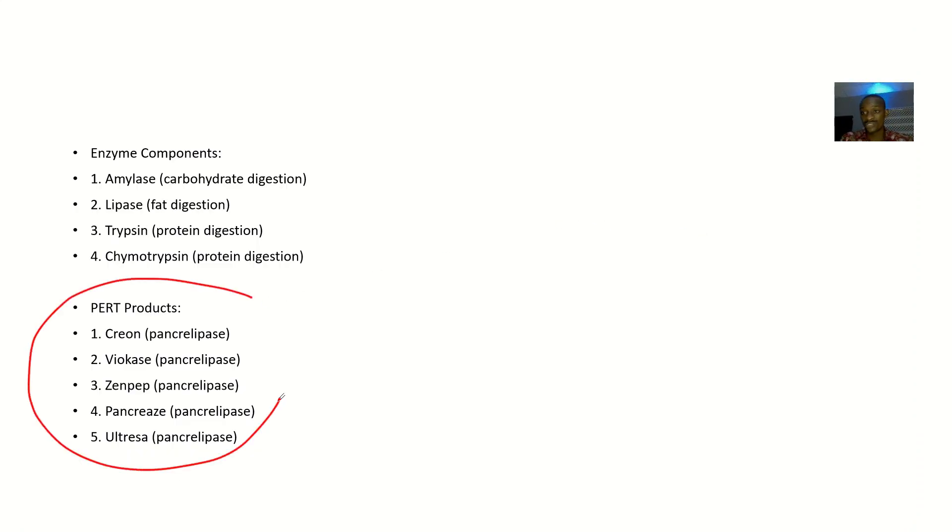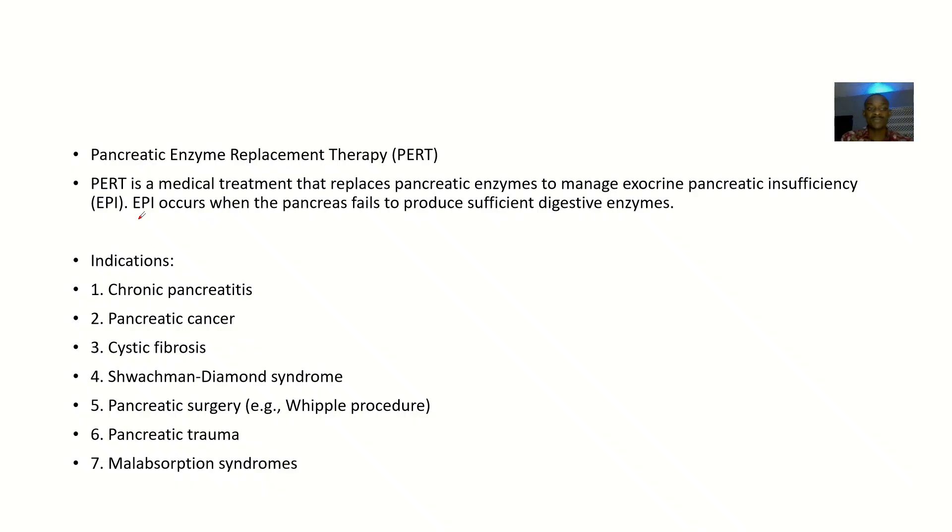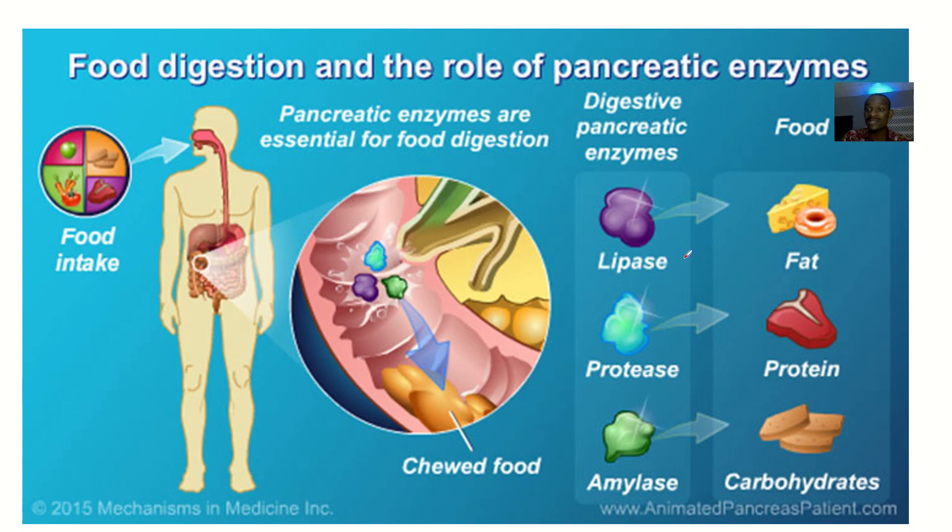Pancreatic enzyme replacement therapy is a medical treatment that replaces pancreatic enzymes to manage exocrine pancreatic insufficiency. Exocrine insufficiency refers to the enzymes the pancreas produces, whereas endocrine insufficiency refers to the hormones, like insulin and glucagon. Pancreatic exocrine insufficiency occurs when the pancreas fails to produce sufficient digestive enzymes — lipase, which acts on fats; protease, which acts on proteins; and amylase, which acts on carbohydrates.